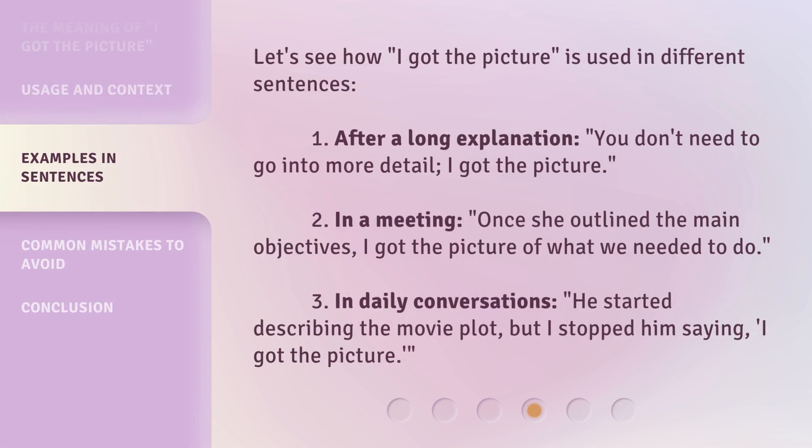Let's see how 'I got the picture' is used in different sentences. 1. After a long explanation: 'You don't need to go into more detail. I got the picture.' 2. In a meeting: 'Once she outlined the main objectives, I got the picture of what we needed to do.' 3. In daily conversations: 'He started describing the movie plot, but I stopped him saying, I got the picture.'